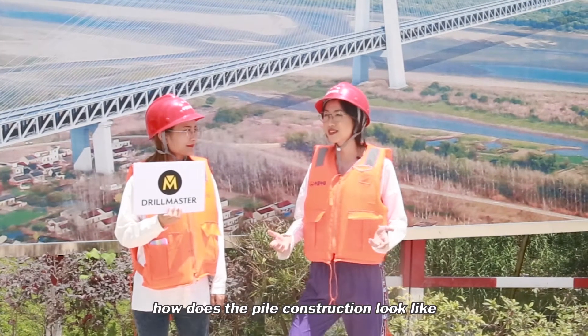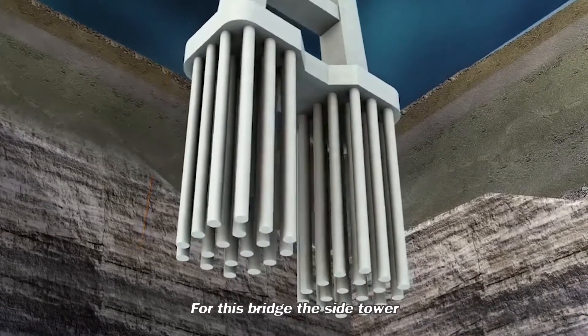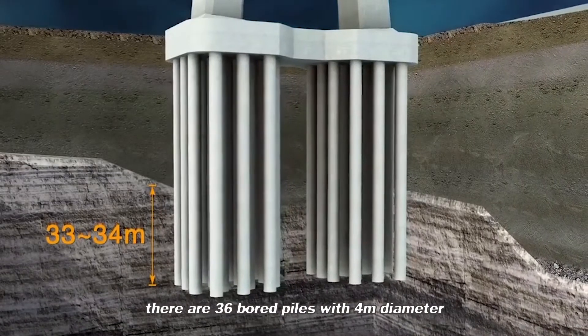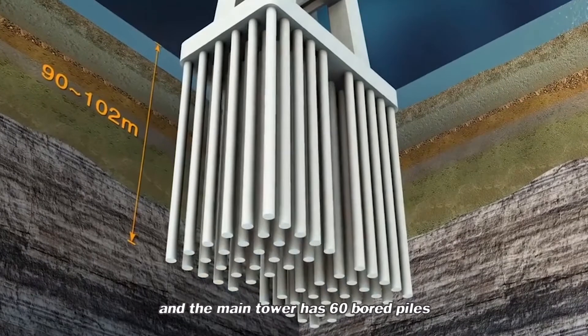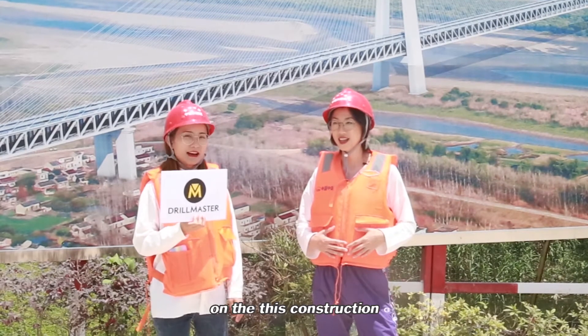I'm really curious how the foundation construction looks for this bridge. For this bridge, the south tower has 36 bored piles with 4-meter diameter, and the main tower has 60 bored piles. The construction requirements are very high.